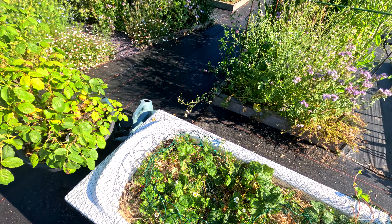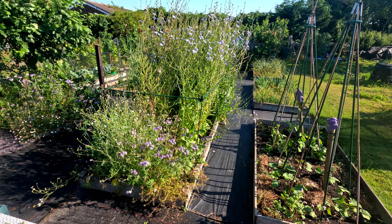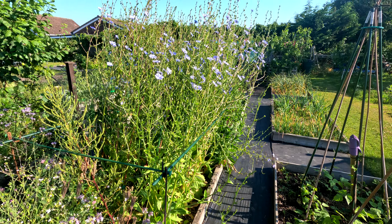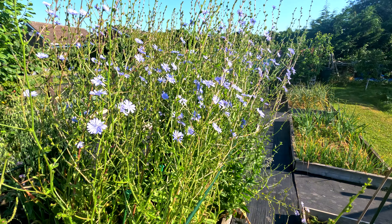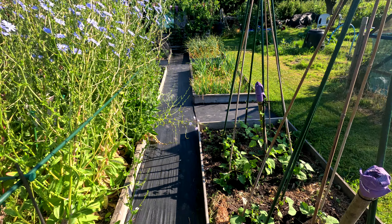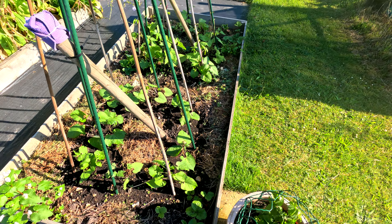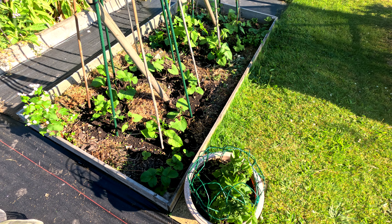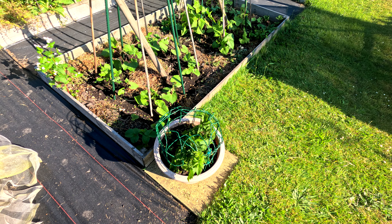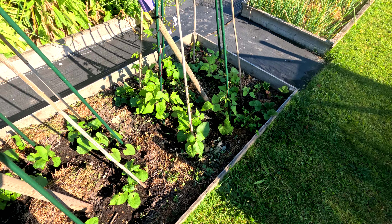That rose has done its thing. Here we are finally with bed number five — absolutely covered in flowering chicory. These are the bean wigwams. It's just as well they don't have a risk of suffering with something like blight towards the end of the season, because they're very late in. Doing quite well now, but we'll see how they go.